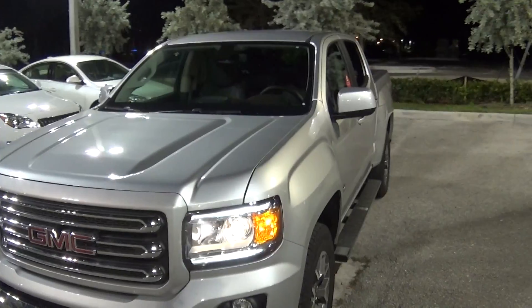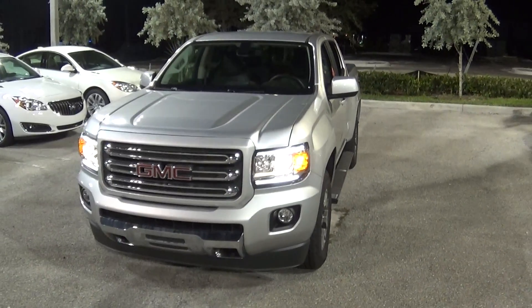Again, this is Jacqueline from Delray Buick GMC. I'm going to get you this video out and I look forward to working with you. Thank you.